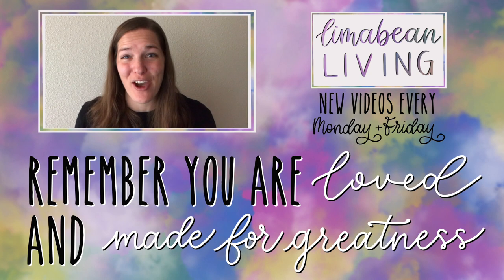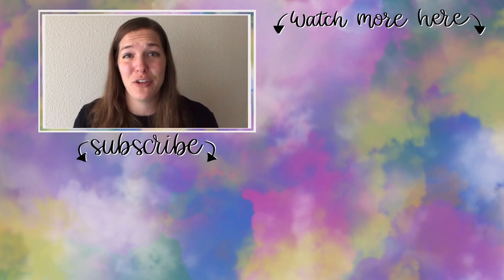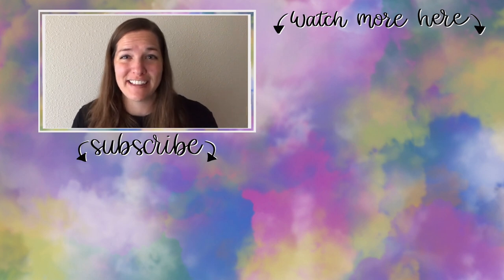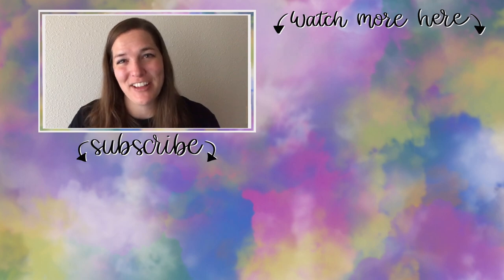You've made it to the end of the video. If you didn't know already, my name is Emily from Lima Bean Living — welcome, we are so happy to have you. We post videos every Monday and Friday on a variety of content: lifestyle, cooking, cleaning, military life, DIYs, encouraging mathematical development in children, and so much more. Thank you so much for watching, and until next time.